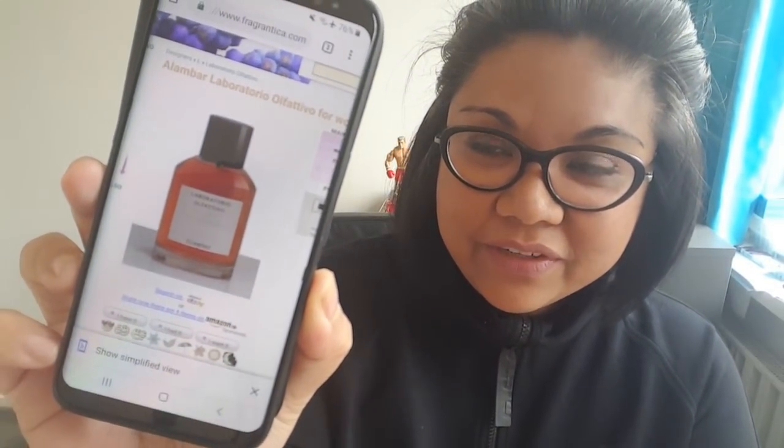I didn't look at the notes — I just want to show you guys the bottle. It's very simplistic. This is a niche house. I've tried some from this perfume line. I know that Cecile Zerokian has made perfumes for this line, but I'm not really sure if she made all of the ones from this line. This one is still taped. I also want to mention that I have received this from a very generous viewer, so thank you so much for sending this to me. Okay, I've got the tape off. Alambar.